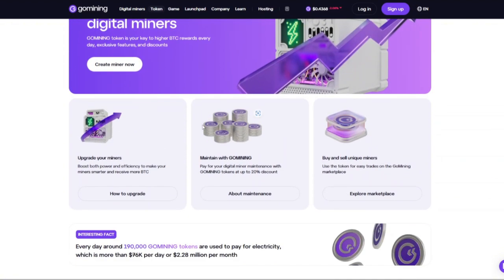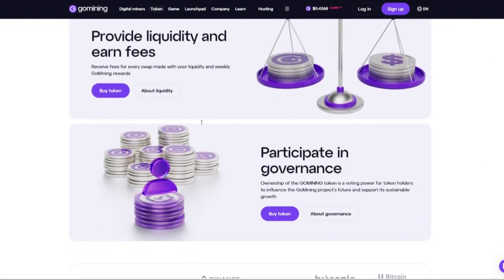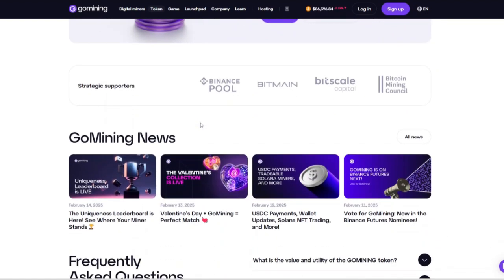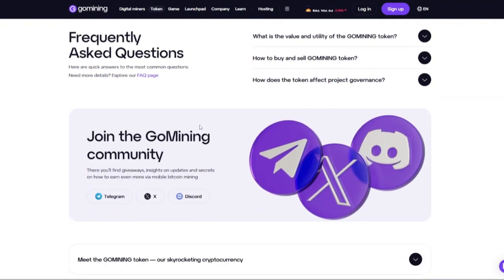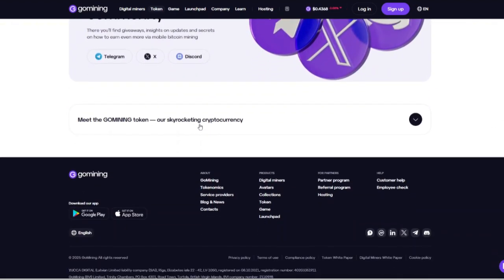Marketplace for Miners: the platform provides a marketplace where users can buy and sell digital miners, offering flexibility and an opportunity to adjust mining strategies as needed. User-Friendly Interface: Go Mining's platform is designed to be intuitive, making it accessible for both beginners and experienced miners.